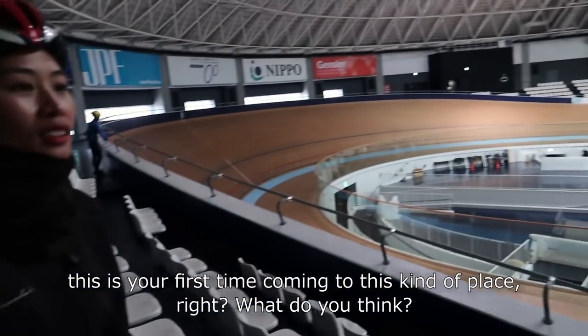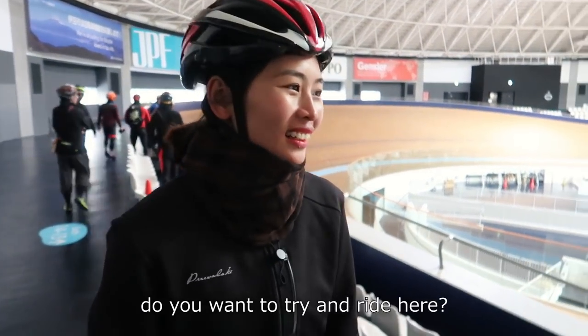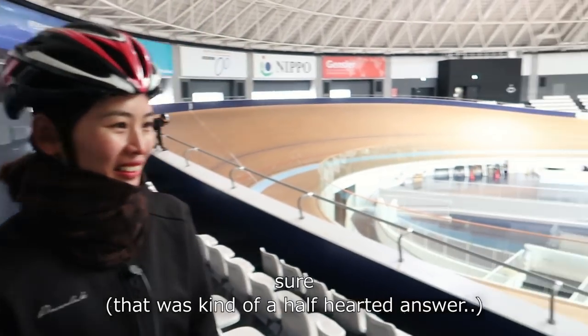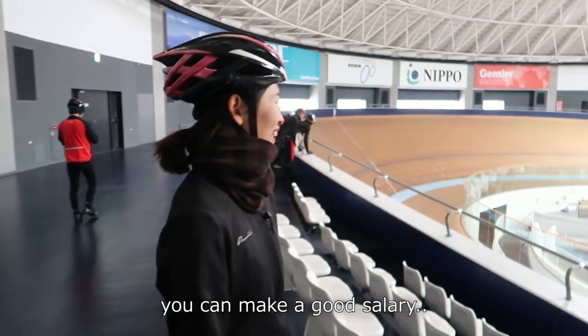How is it? You've been here before, right? It's amazing. It's amazing. Do you want to ride here? I want to ride. I want to ride. If you become a girl, you can get a girl's Kerin. You can do this.